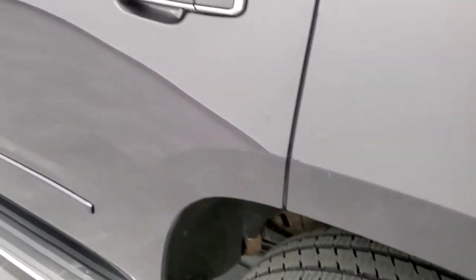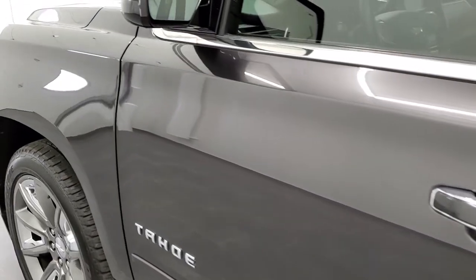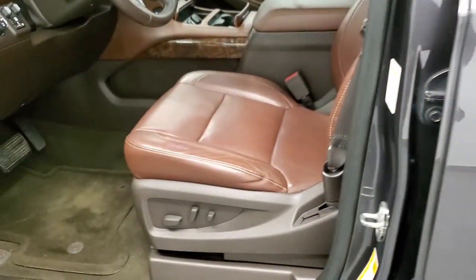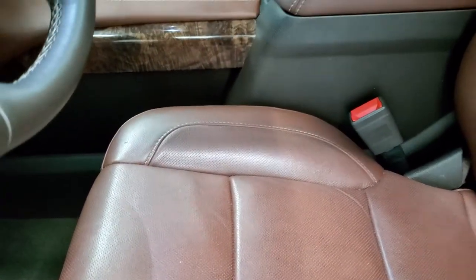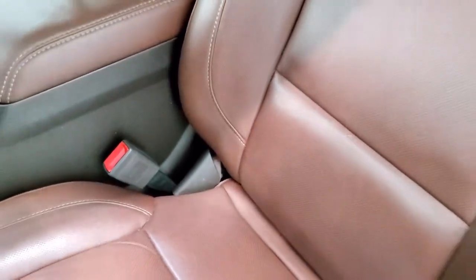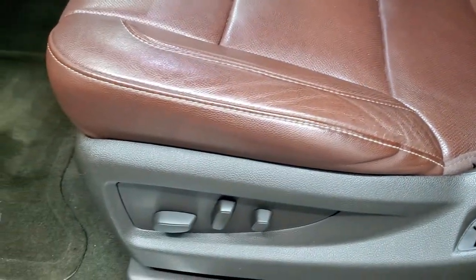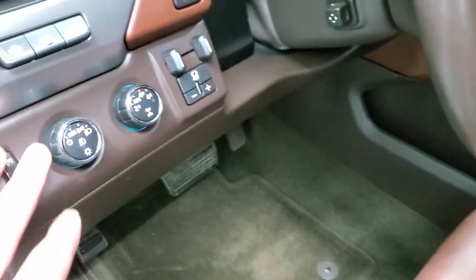Down the rest of the side of the Tahoe looks great — didn't see any dents or dings. It does have power fold-in mirrors with the built-in directional signals and blind spot monitoring. Inside, the LTZ package gives you the brown leather interior. Both of these seats are heated and cooled. No rips or tears on the seats. Factory floor mats throughout. You do get auto headlamps and turn-dial four-wheel drive.